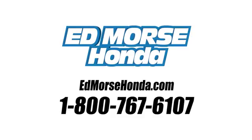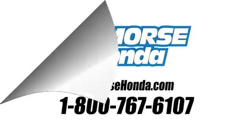Call us today at 1-800-767-6107. For value and for service, it's Ed Marsch.